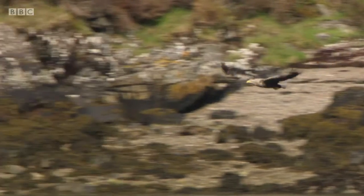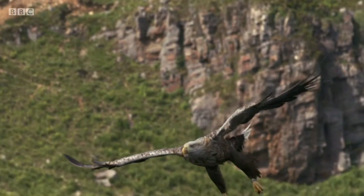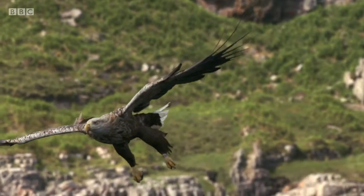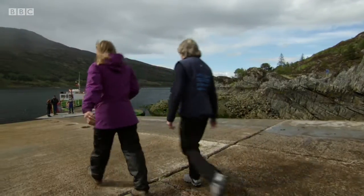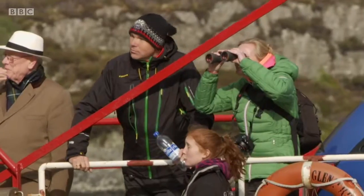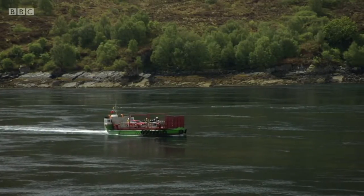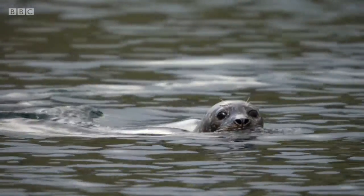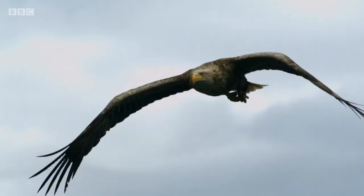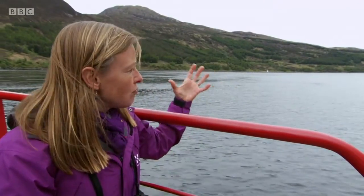With a hungry chick on the nest, Victor and Orla have to up their game. Fishing comes as second nature, but they have been known to adopt more unusual techniques. To get the best view, I need to get closer to the action on board the local passenger ferry. This thin channel of water is called the Kyle Rea Narrows, separating the Isle of Skye from the mainland. It's here that the eagles are known to do most of their hunting. It's about half past four and the tide has just turned, which means the water is going to start flooding through the gap again — this is when the eagles' aerial show begins.